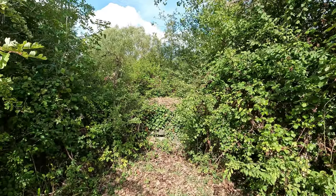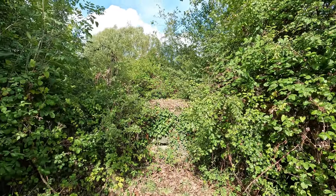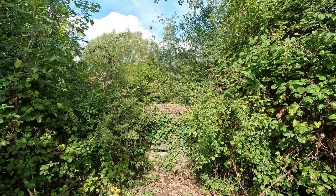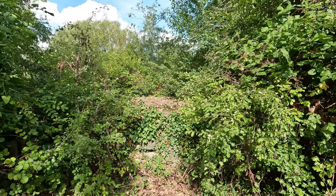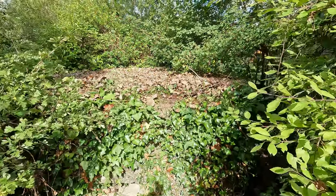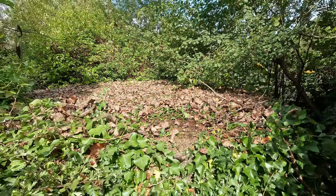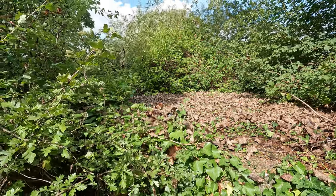Pillbox number five - again another well-hidden one, right on the edge of an estate south of Station Road. This is a Type 22 and it would have defended Ashford Water to the south. Covered in ivy, there looks like there's an embrasure down at the bottom there, and you can just about see the roof of it covered in leaves. Gradually being overcome by nature, but still here, just south of the church.